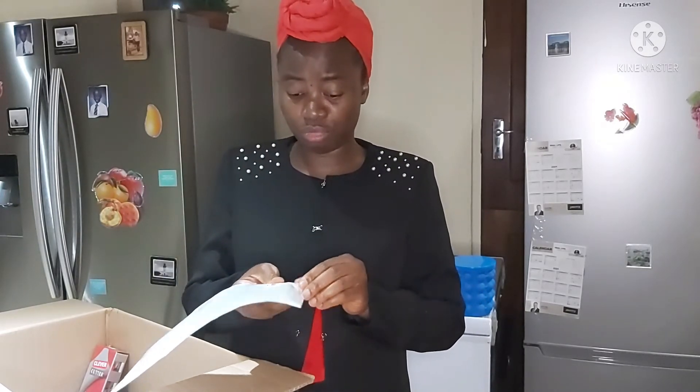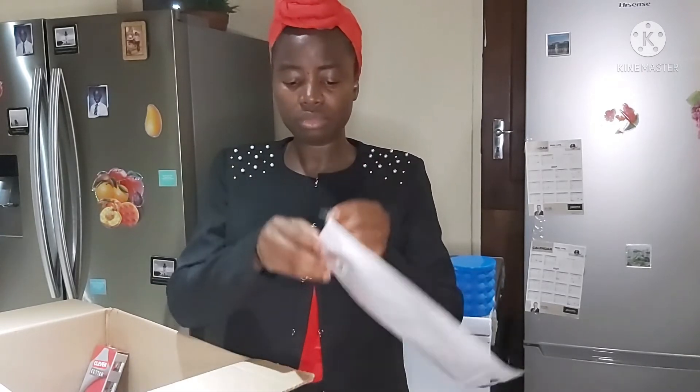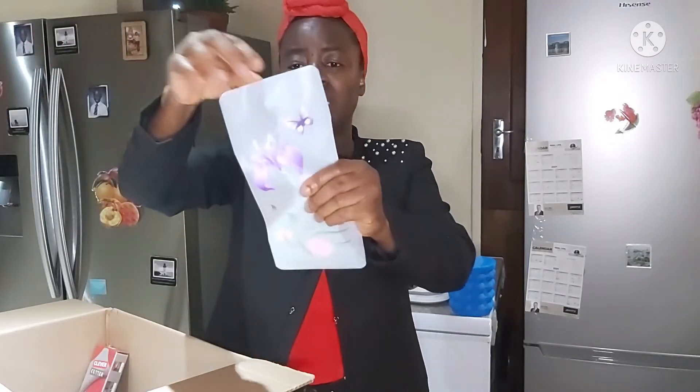I've never seen such a thing before. Maybe you have, but I have not. So this is what is in there — it is flat, it's plastic, it's collapsible.